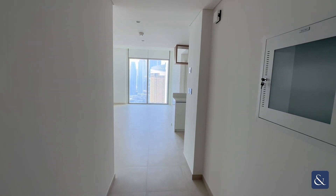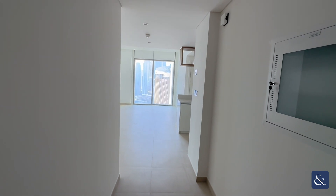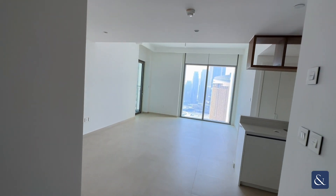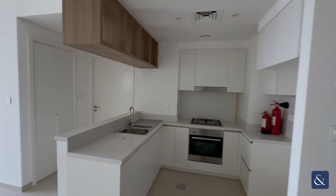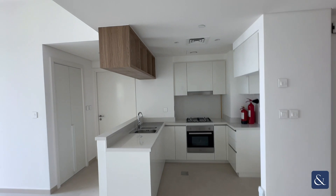Hello, my name is Conor Stevenson for Allsop and Allsop, and this is the two-bedroom apartment in Downtown Views Two, Tower Three. This is on the market for 190,000 for the year. As you step into the living area, you can see you've got the semi-closed kitchen on the right, which is quite a rare feature in these towers — they don't all have this, so that's really good.